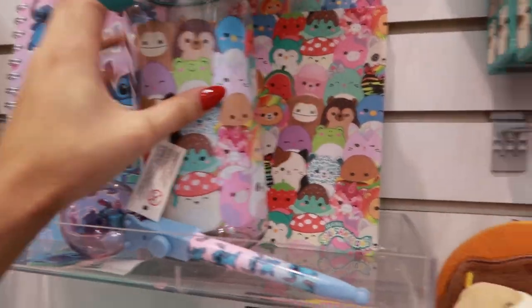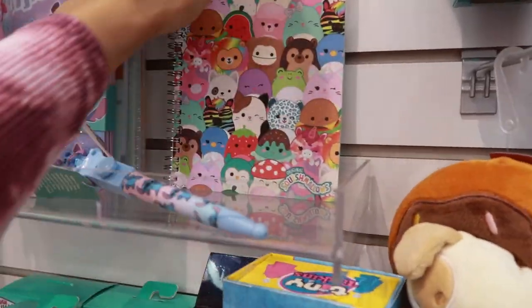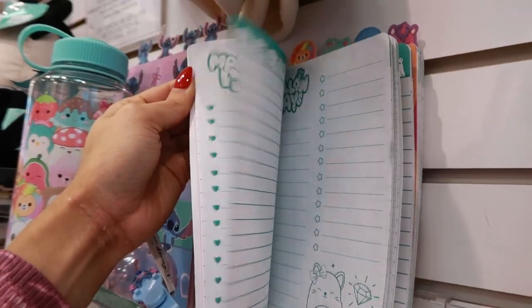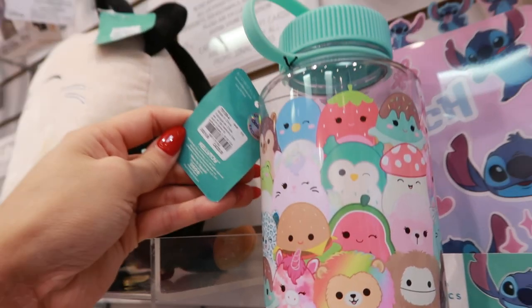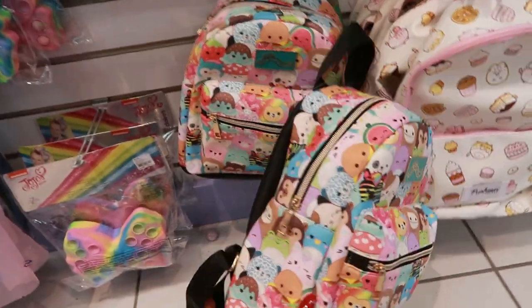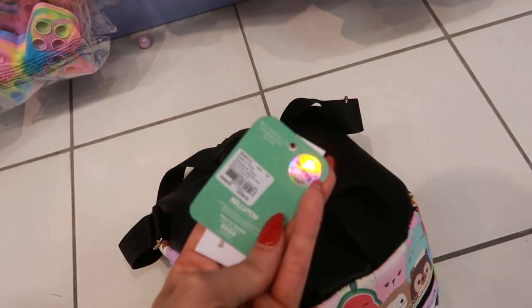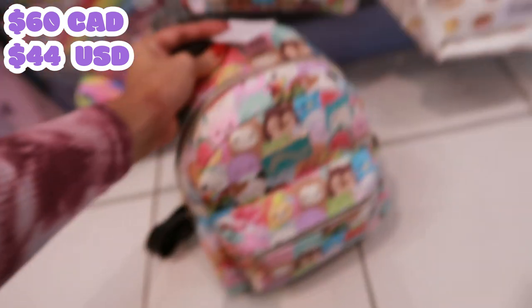They also have the water bottle and the notebook. The notebook has like different bookmarks - that's pretty cool. The water bottle is still $25. This is my first time seeing the Squishmallow backpack in person. How much is this? I'm guessing it's like $30. $60?! Are you kidding me? For this? Bruh.